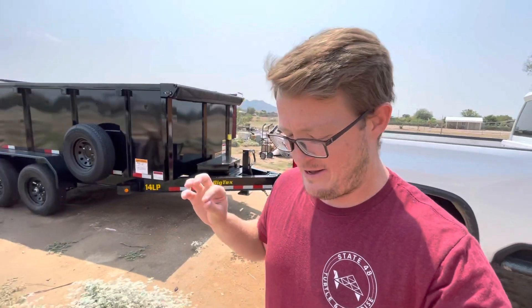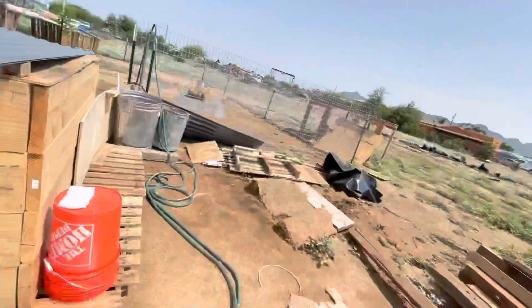What's going on everyone, welcome back to State 48 Turtle and Tortoise. I'm Hayden and today, as the title and thumbnail say, we're going to be feeding some fish to the tortoises. It's not what you guys think — it's something called cuttlebone, which we're going to see shortly. I'll describe what it is a little bit later, but first we've got to get the turtles fed.